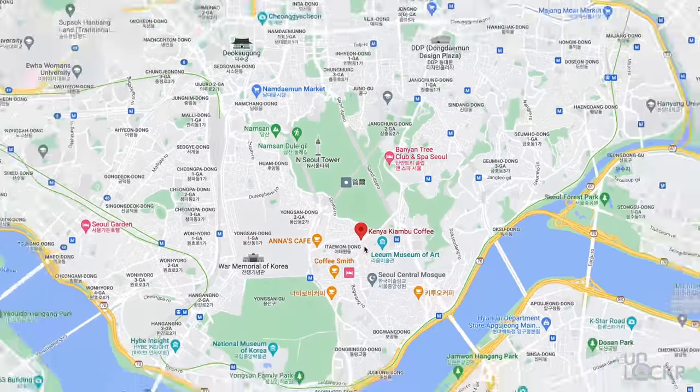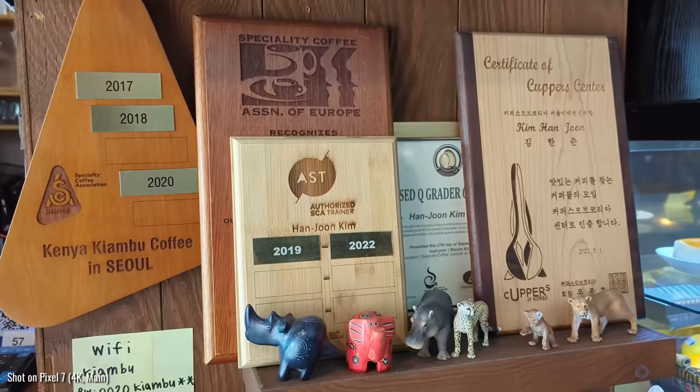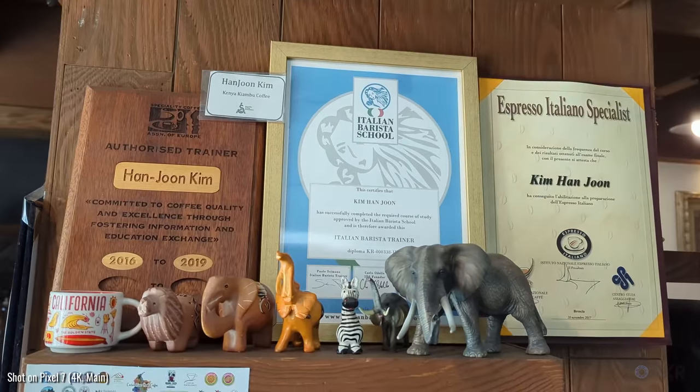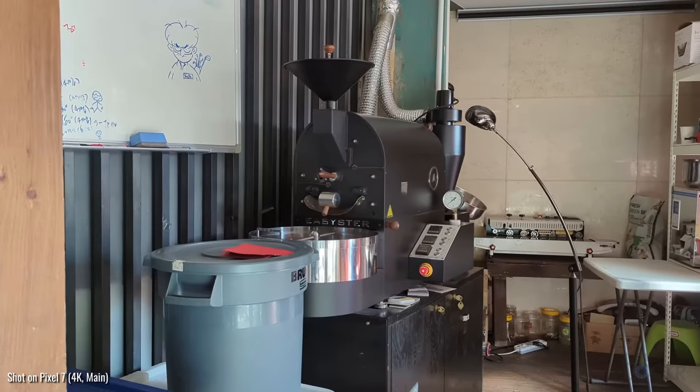Coffee. Check. And welcome to Kenya Kiambu Coffee. This is the closest coffee shop to my hotel in the neighborhood of Itaewon. And it is a jumble of random chairs and items, and so many awards and certifications all about coffee. Whoever owns this place is very serious about their coffee, and I obviously love that.